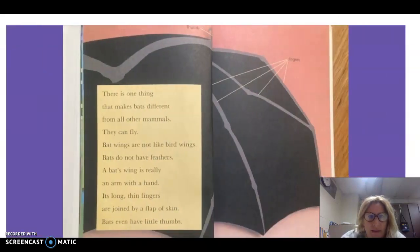There is one thing that makes bats different from all other mammals: they can fly. Bat wings are not like bird wings. Bats do not have feathers. A bat's wing is really an arm with a hand. Its long, thin fingers are joined by a flap of skin. Bats even have little thumbs.